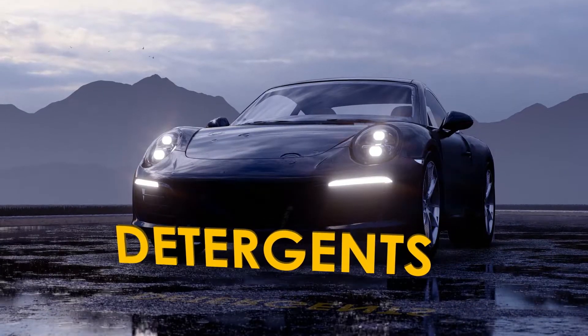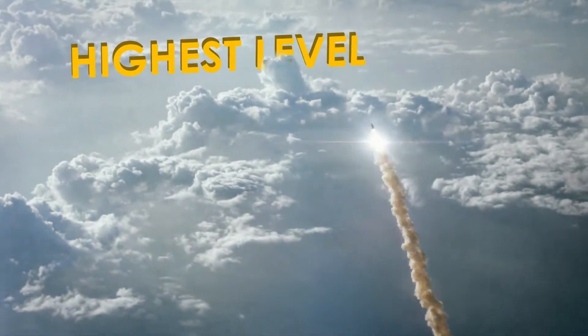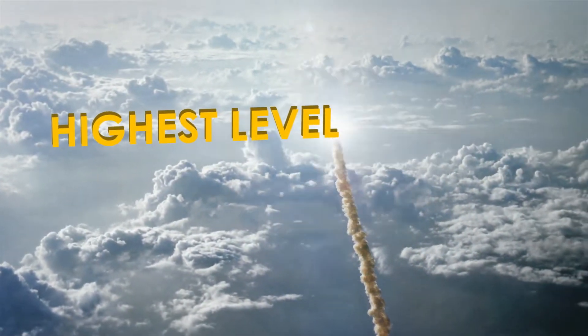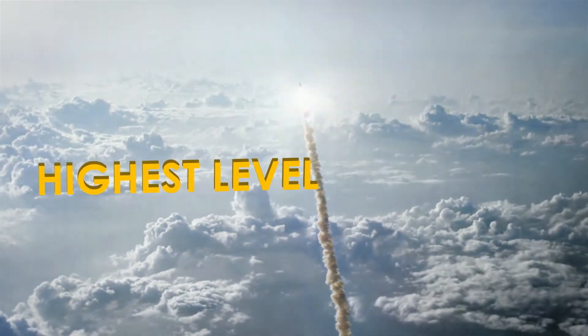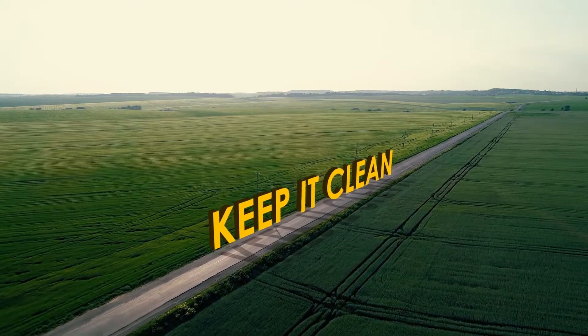X1R works by decarbonizing the combustion chamber and helps keep the throttle body clean. It cleans injectors using a brand new class of detergents developed at X1R, delivered at very high concentrates — giving the new formulation the highest level of cleanup of any product on the market.